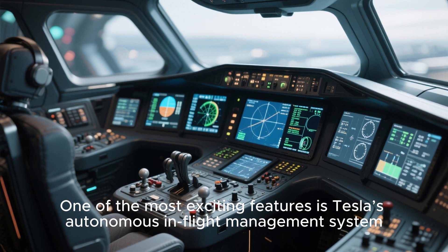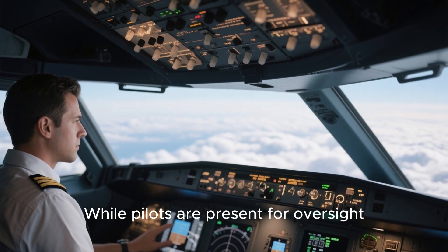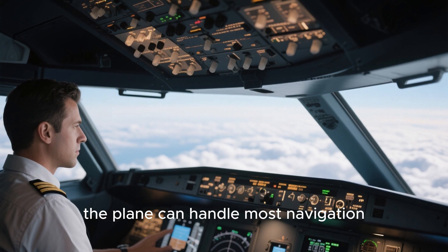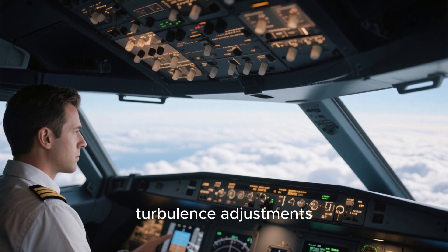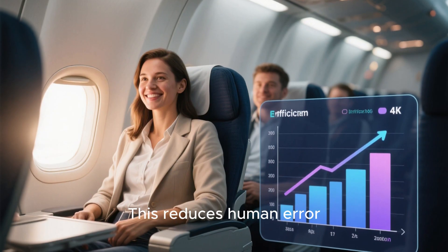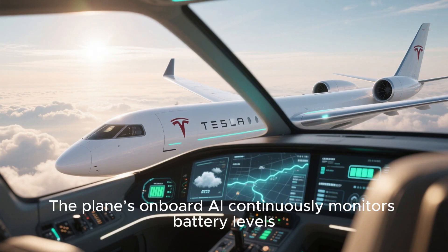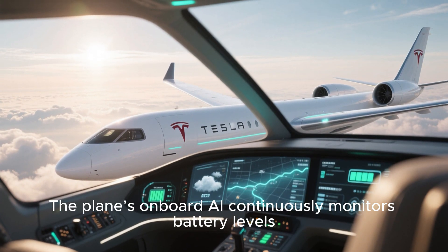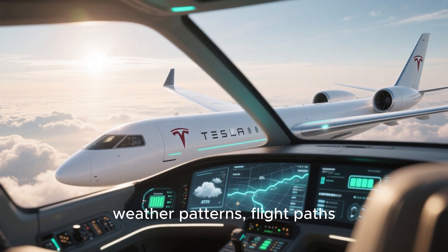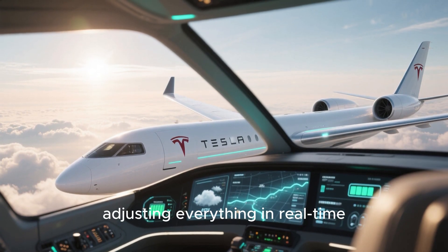One of the most exciting features is Tesla's autonomous in-flight management system. While pilots are present for oversight, the plane can handle most navigation, turbulence adjustments, and energy optimization autonomously. This reduces human error, improves efficiency, and ensures a smooth journey every time. The plane's onboard AI continuously monitors battery levels, weather patterns, flight paths, and even passenger preferences, adjusting everything in real time.